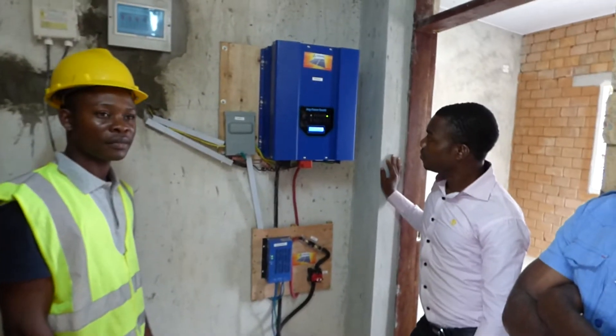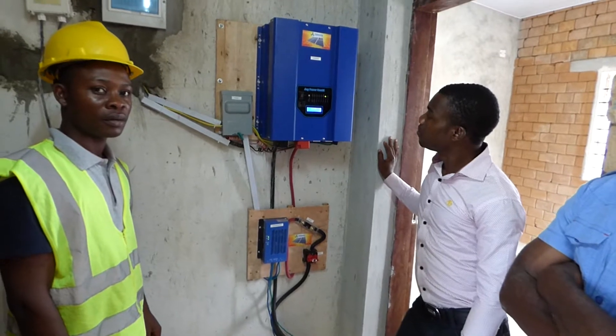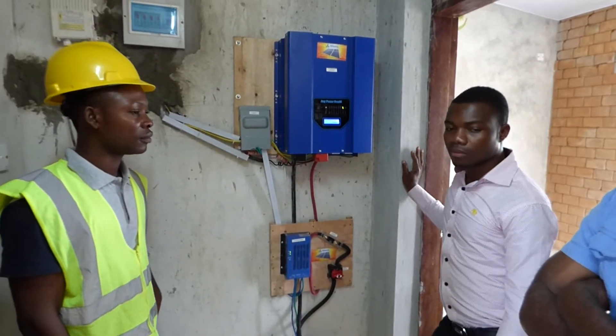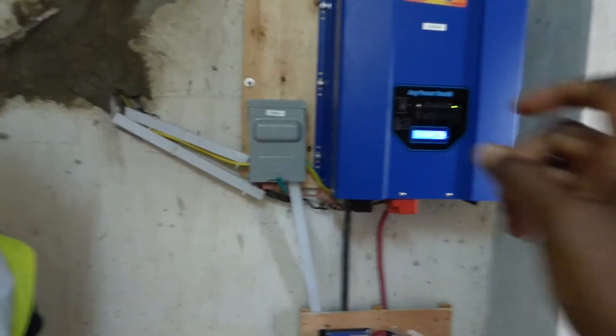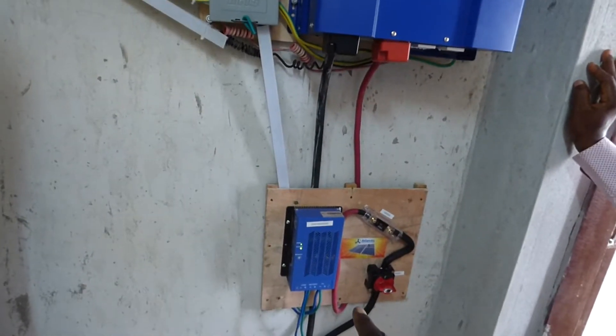This is our one and a half kilowatt installation done by Atlantic Western Power for Greater Product Housing. We did a little extra because the government makes some demands. So there is our one and a half kilowatt inverter, here is our PV disconnect, and here is our charge controller.